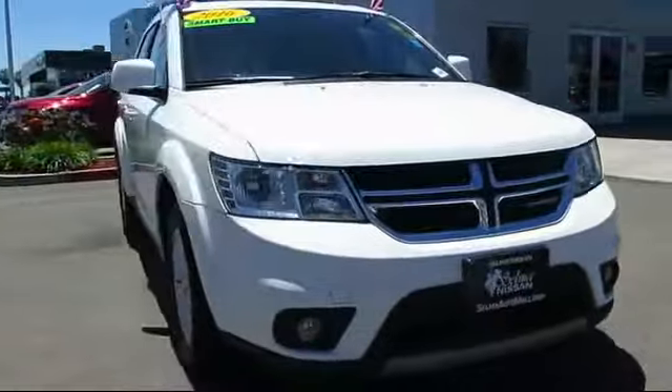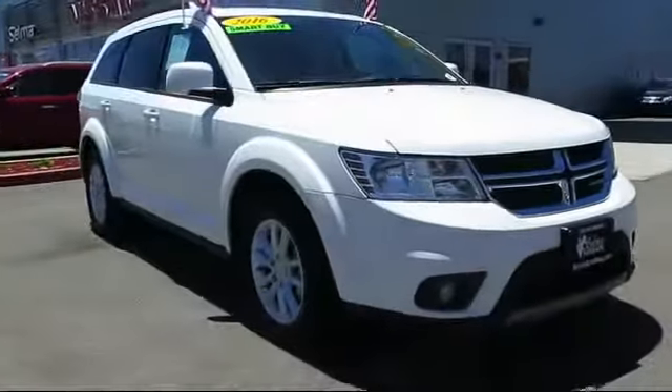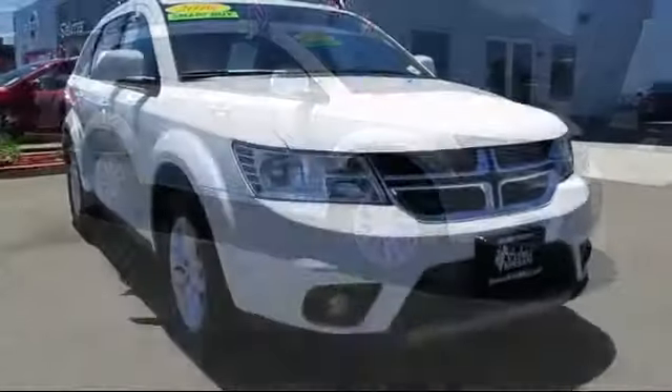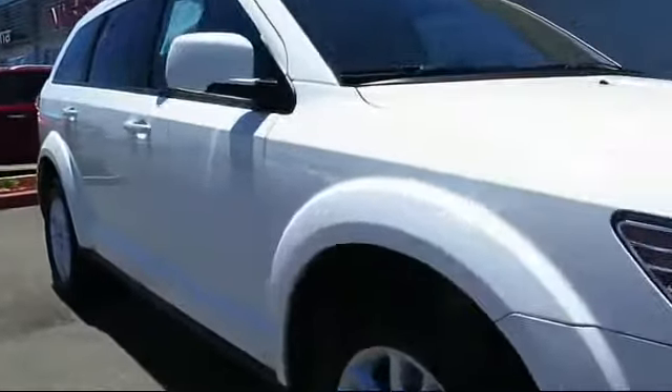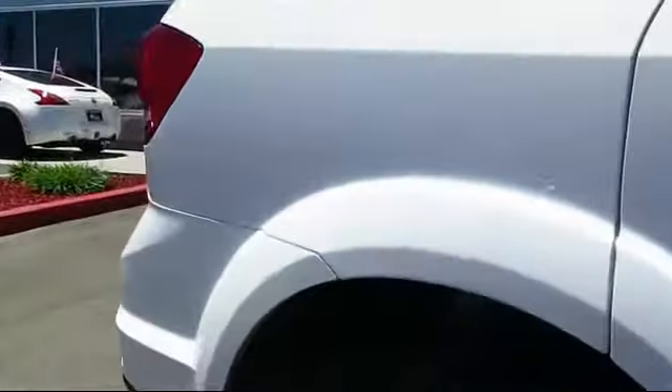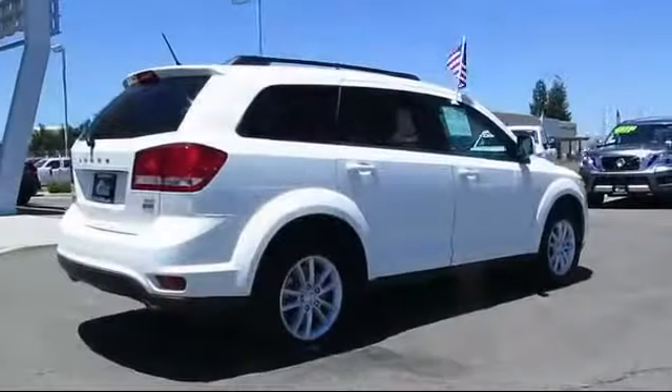Here's a look at another great vehicle from our huge inventory. It comes equipped with roof rack, 4.3 inch touchscreen display, keyless entry, steering wheel controls, air conditioning, traction control, side airbags, and has less than 30,000 miles on the odometer.